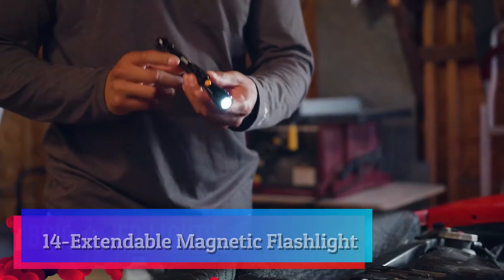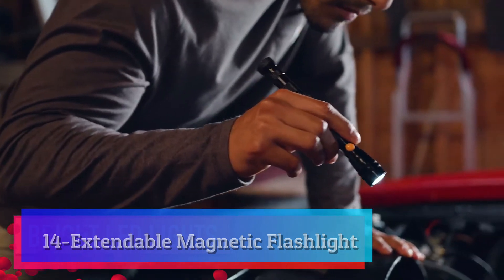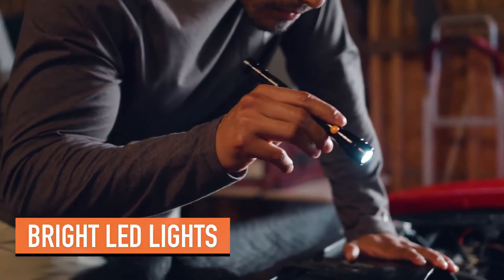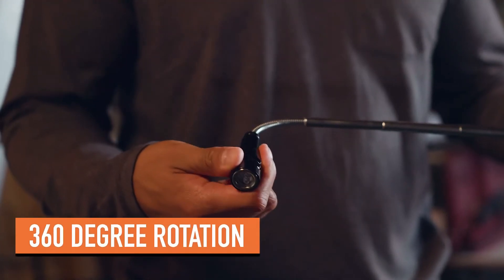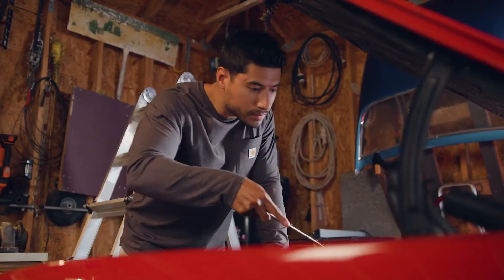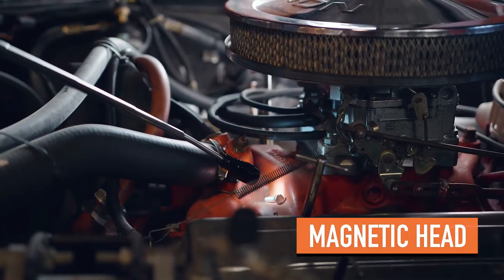Extendable magnetic flashlight. This is one of the must-have stocking stuffers for anyone looking to expand their toolbox. Each of these tools arrives ready to give to a dad, husband, or friend. Easily retrieve dropped items such as nuts, bolts, nails, and screws with our magnetic tool.